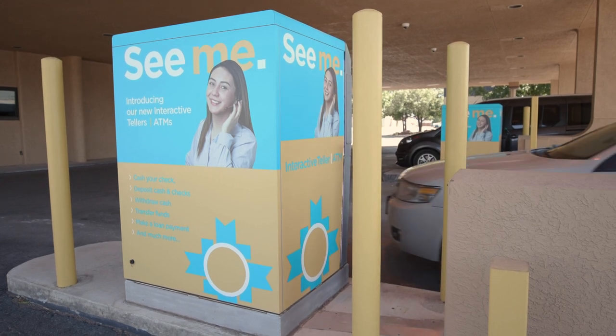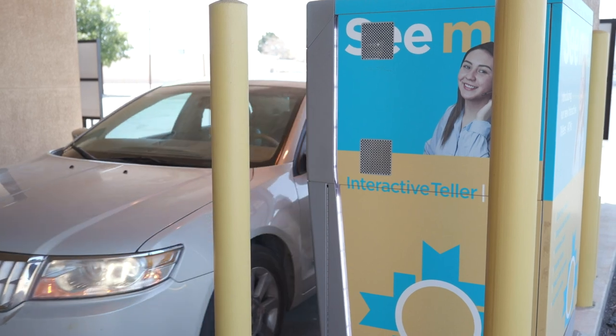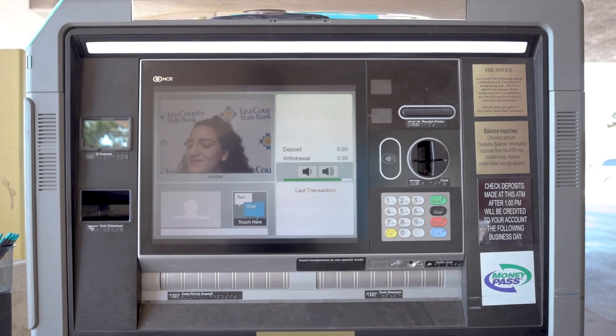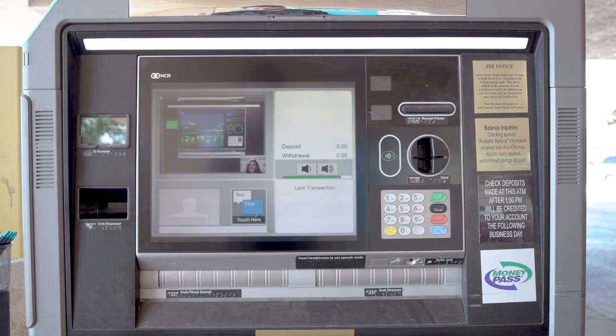Interactive tellers or ITMs are much like ATMs, but you can conduct your financial transactions with a real person in real time. Almost anything you do with the teller inside the bank can be done at an ITM.